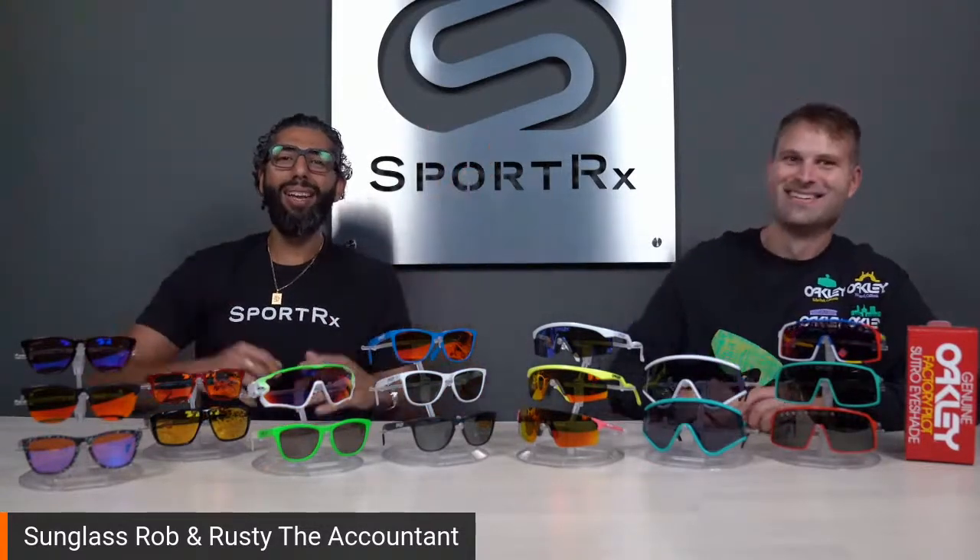Hey everybody, it's Sunglass Rob from SportRx, and I'm here with my very good friend Rusty the accountant, also the rock star, also the watch collector, also the sunglass collector, also the man of many voices. He does do some voices — maybe later on if y'all play your cards right. I was thinking Hans should talk about the pink Oakleys but I don't want to put you on the spot.